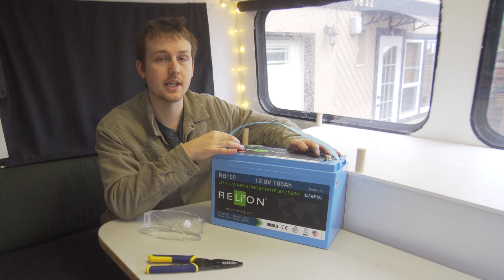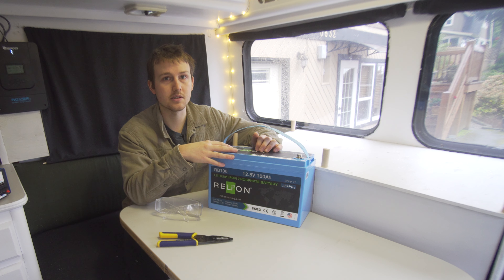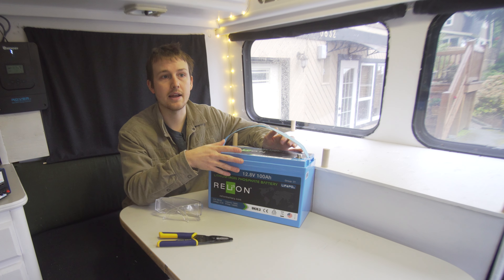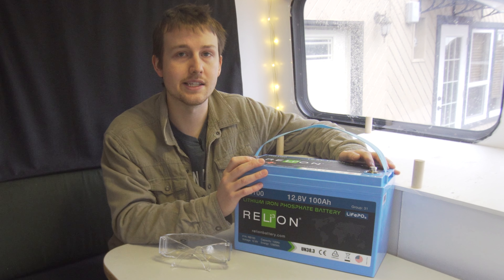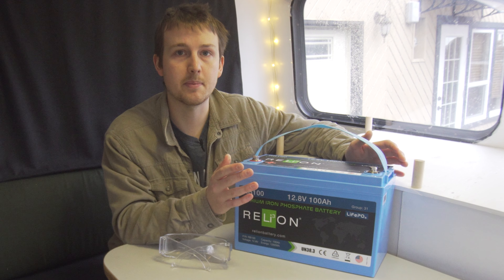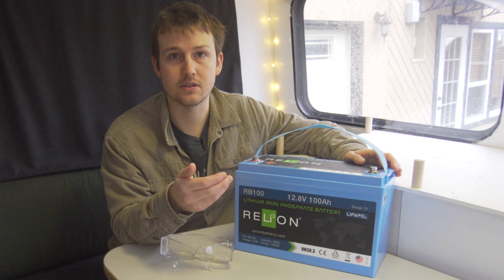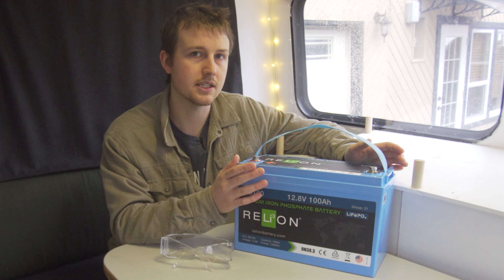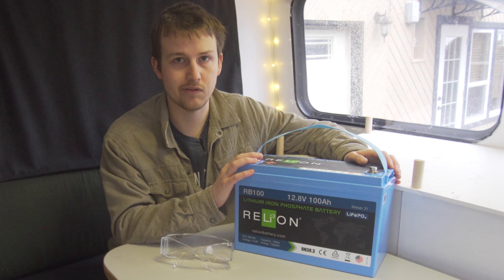The other advantage is absorption — lithium is quite a bit better at absorbing energy, so if you have an off-grid system you're going to get more out of it. Another major advantage of lithium iron phosphate batteries is a longer lifespan, because you can discharge them for more cycles. You would actually have to replace lead acid batteries more often than lithium iron phosphate.